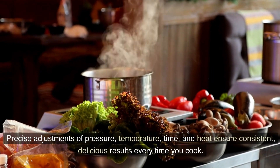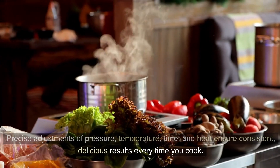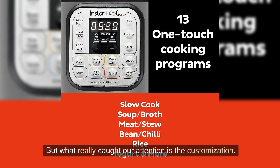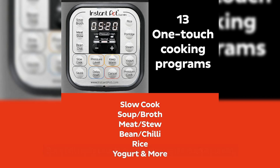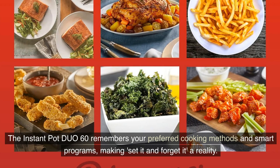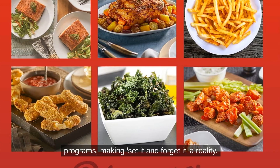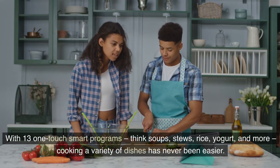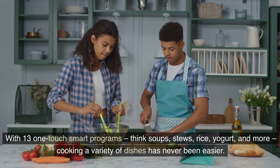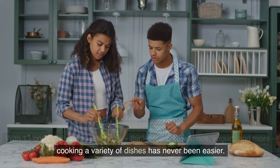Precise adjustments of pressure, temperature, time and heat ensure consistent, delicious results every time you cook. What really caught our attention is the customisation — the Instant Pot Duo 60 remembers your preferred cooking methods and smart programs, making set-it-and-forget-it a reality. With 13 one-touch smart programs covering thick soups, stews, rice, yoghurt and more, cooking a variety of dishes has never been easier.